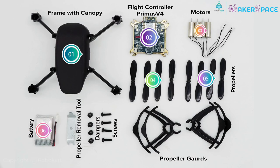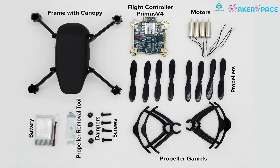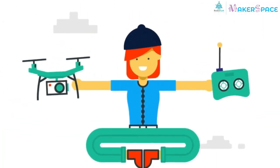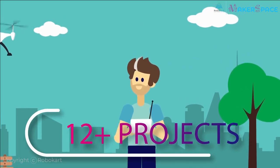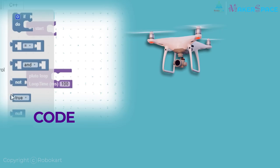Our drone kit contains 10 components with a reprogrammable motherboard and a completely DIY drone. During the course, you will be working on 12 plus projects which will let you fly the drone, shoot video, click pictures, and code the drone.